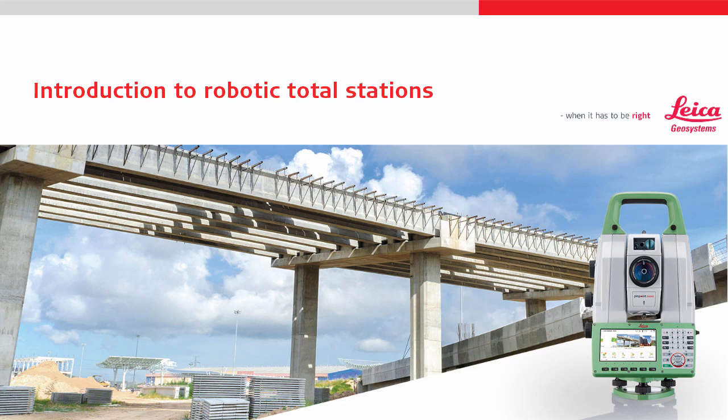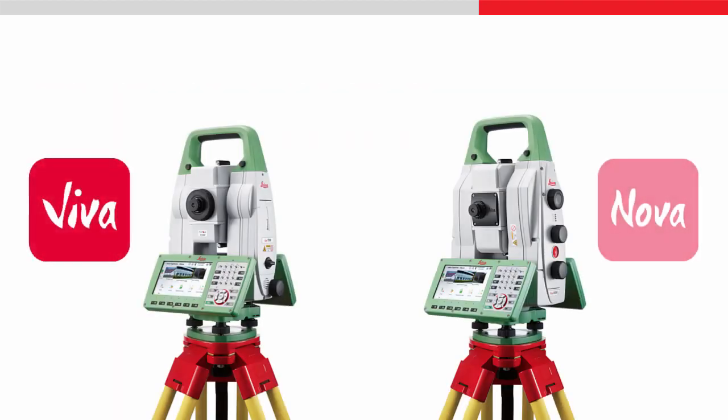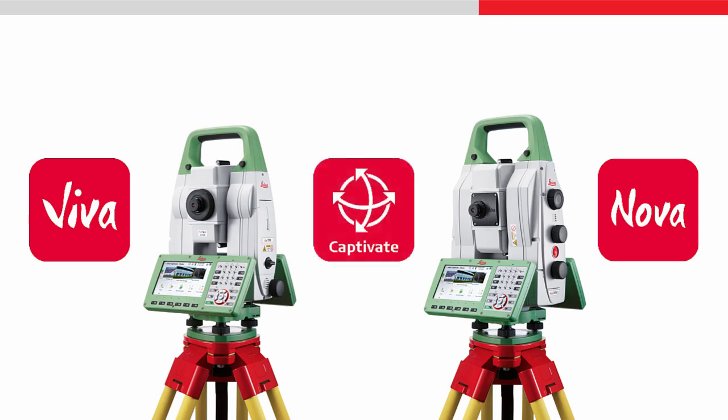This video will give an introduction into robotic total stations and multi-stations. It will give an overview of the benefits of using robotic total stations instead of manual total stations, and introduce each of the features that make it possible. The video focuses on Viva and Nova total stations and multi-stations powered by Leica Captivate.